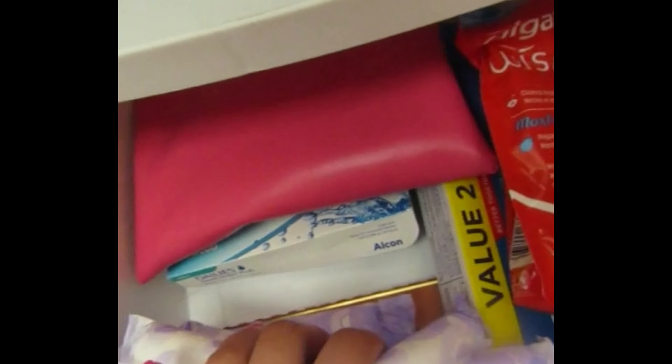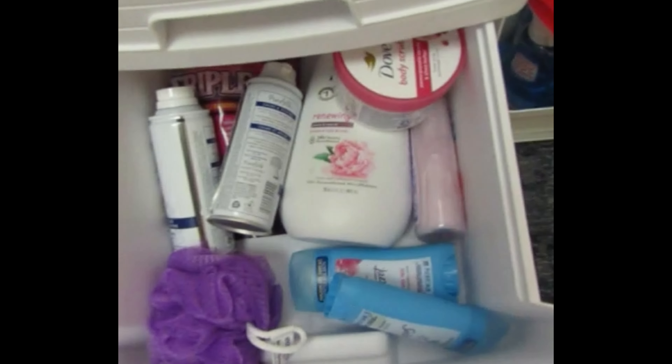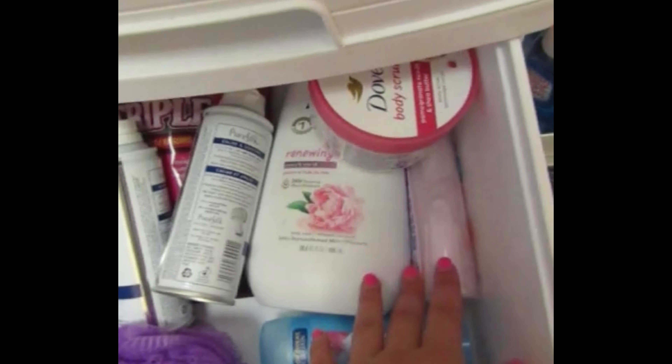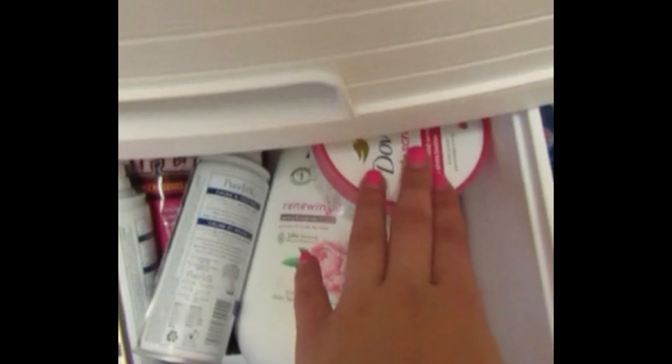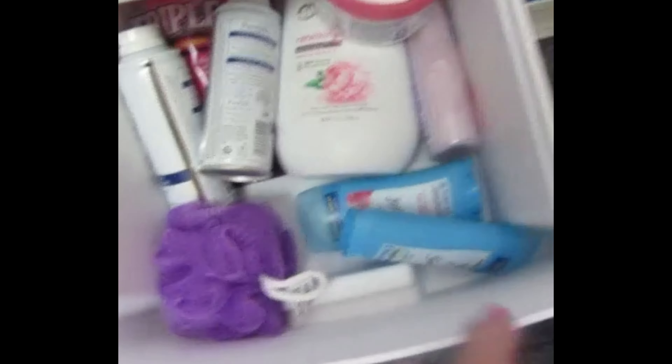I put my makeup, toothpaste, toothbrush, contacts under there. And just some items that I'll be stocking up over time, like body wash, hand soap, body scrub, razors, loofah, and deodorant essentials.